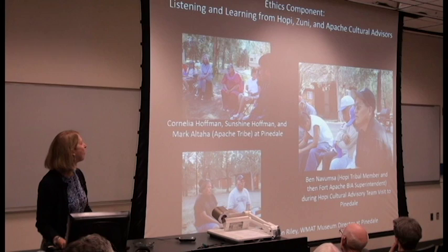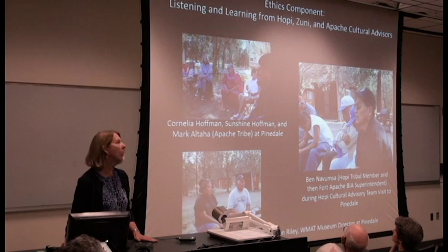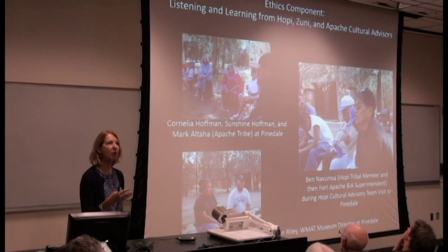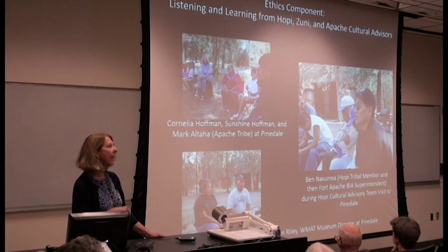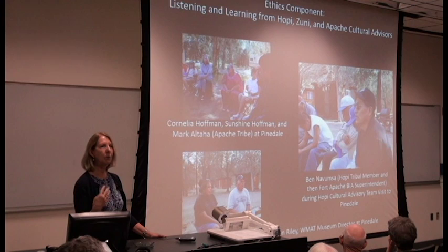Here's John Welch and another one of our undergraduates doing oral history for one of the projects. This was a very satisfying part of the project — to be able to do these interviews, which remain in the archive. We were able to bring many individuals from different tribes — from Hopi, from Zuni, as well as from White Mountain — up to the camp several times over the course of each summer. Here's Cornelia Hoffman, her daughter Sunshine, and then Mark Altaha, who came every year. Mark is the individual who replaced John Welch in the historic preservation program. Ramon Riley came back every year with his wife, the director of the museum.